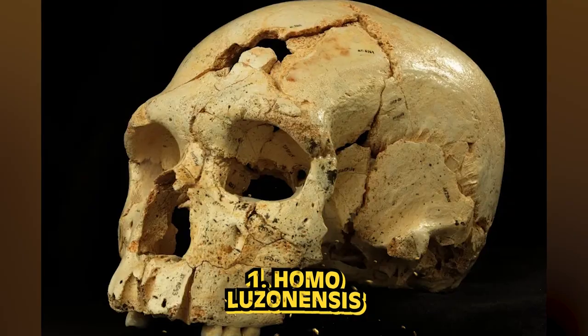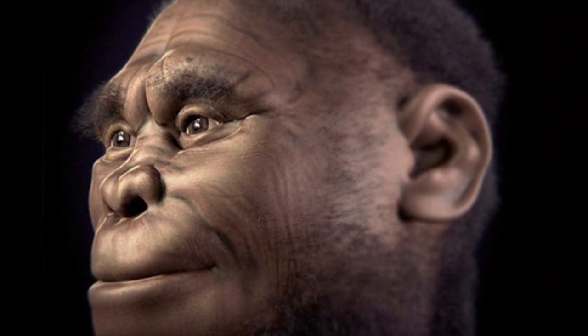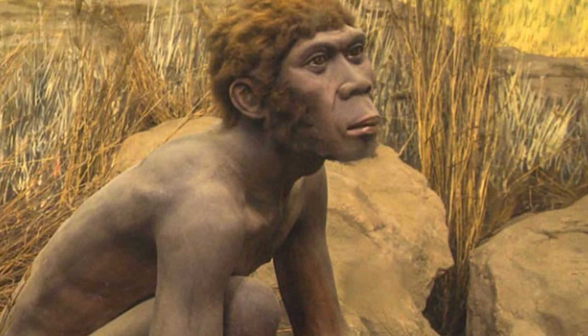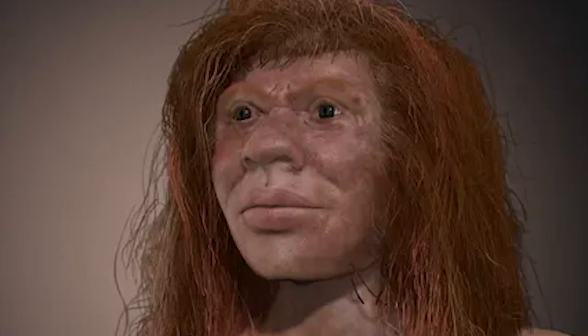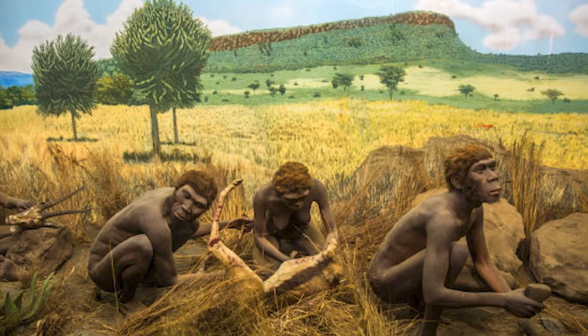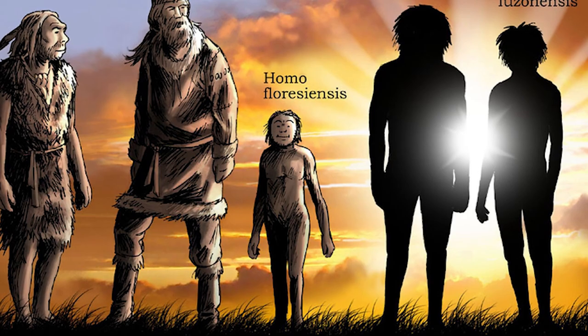In our number 1 spot today, we have Homo luzonensis. This island-dwelling population was discovered on the island of Luzon in the Philippines, and it is thought that they lived there around 50,000 to 60,000 years ago. This species was discovered through just 13 bones — teeth, fingers, toes, and a femur — belonging to three different individuals. In 2019, it was determined that these bones were different enough from other known past human species to classify them into their own new species category. It is crazy to think that we are still so recently discovering brand new species important to the history of humans. The toe and finger bones are quite interesting as they are slightly curved, a feature shared by living tree-dwelling primates, suggesting that living in trees may have still been part of their everyday lifestyle.